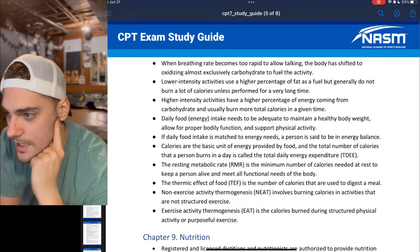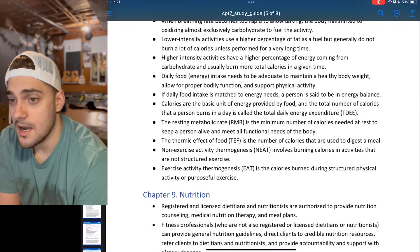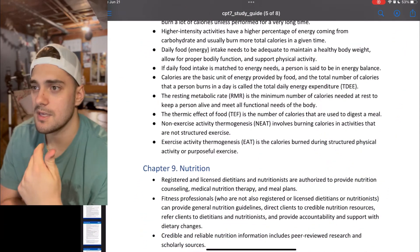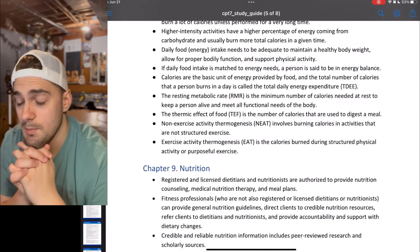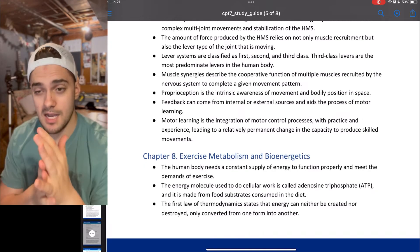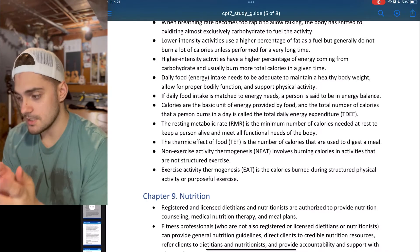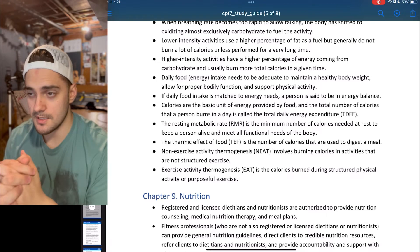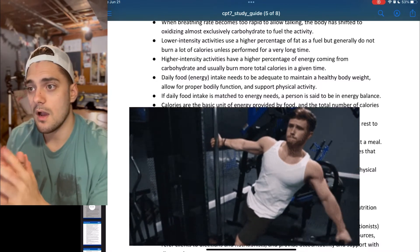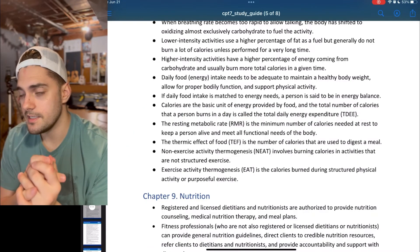That is Chapter 8 — kind of a boring one, mostly because these are very complex topics and the chapter doesn't really do justice to their complexity. A lot of this is stuff you should know as someone interested in fitness, not only as a personal trainer. To recap the key abbreviations: RMR, TEF, NEAT, EAT, and TDEE.